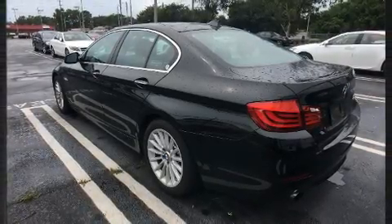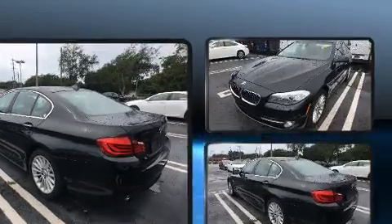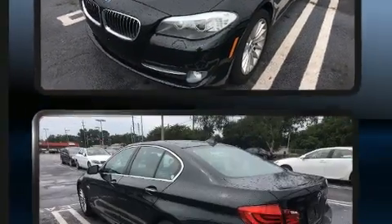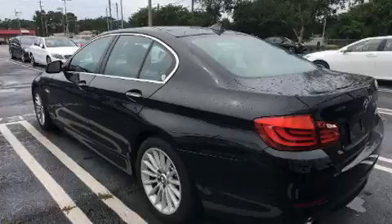Top features include rain-sensing wipers, a leather steering wheel, front and rear air conditioning, power door mirrors and heated door mirrors, and much more.